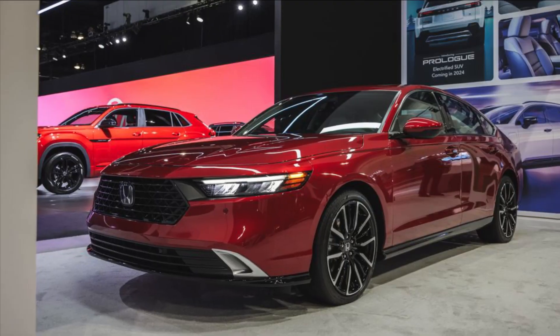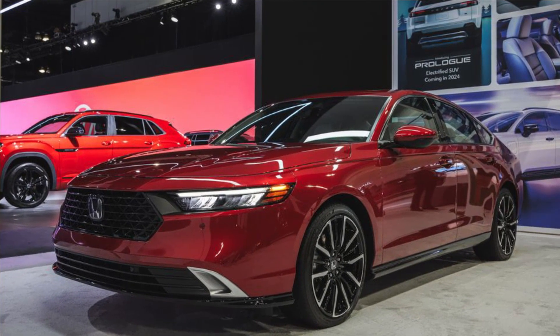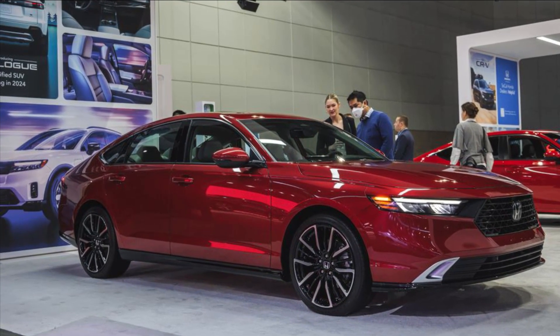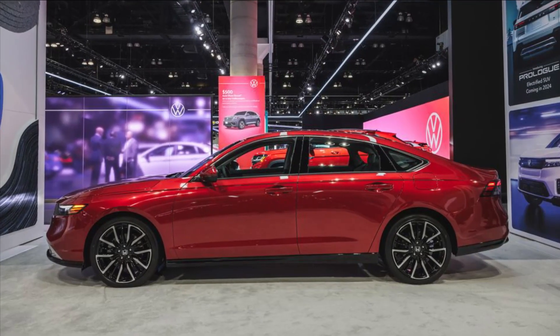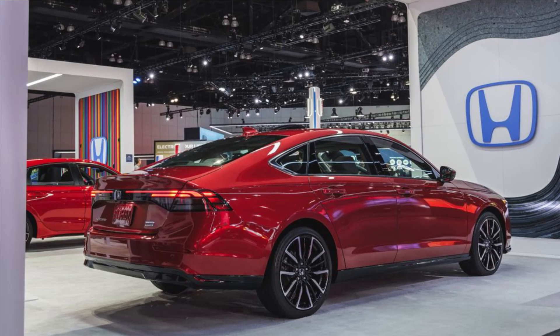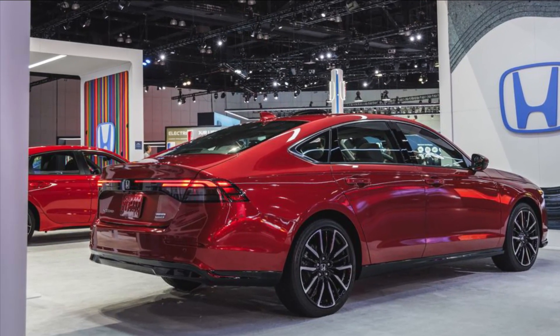Combined power output is 204 horsepower and 247 pound-feet of torque, and Honda claims it will feel more responsive than the previous system. EPA fuel economy ratings aren't available yet, but it should pick up a few extra miles per gallon compared with the current Accord hybrid's 48 MPG combined rating.